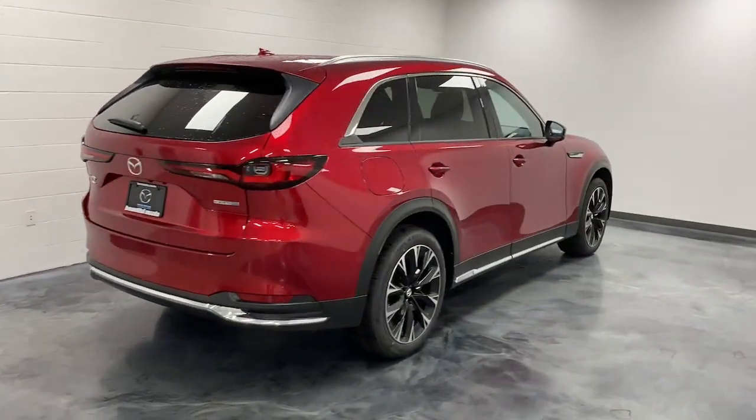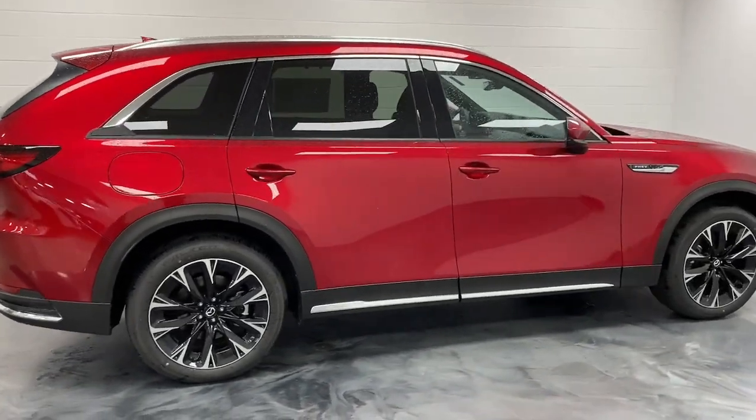Heated driver's seat. Moon roof. Keyless entry. Satellite radio. Heated mirrors.